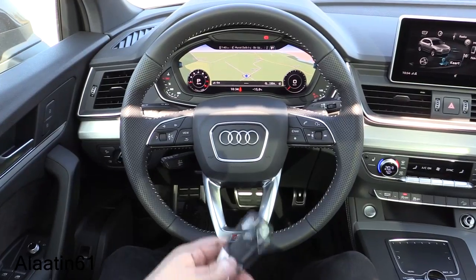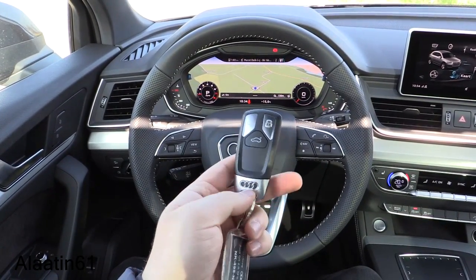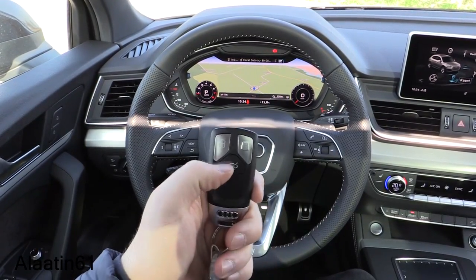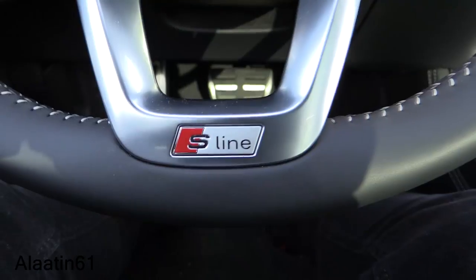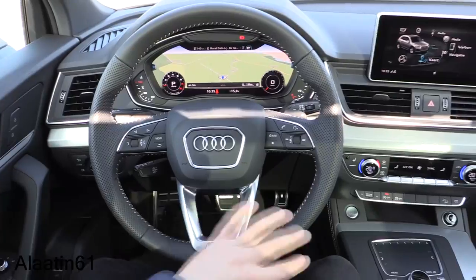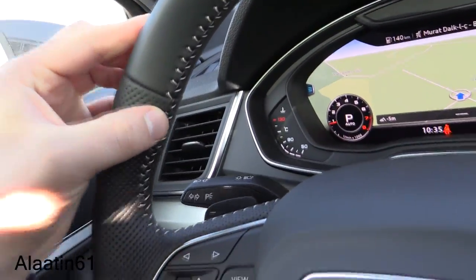Beautiful S-line steering wheel. This is how the new key looks — lock, unlock, trunk release. Let's go over the interior details: perforation at the sides, S-line steering wheel, and the stitching is fabulous.